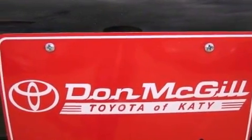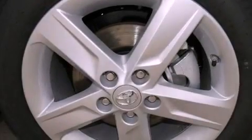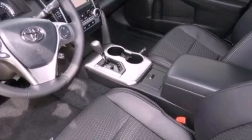Its top features include traction control and stability control systems, an iPod-ready stereo system so you can take your music with you, XM satellite radio, alloy wheels, and a tire pressure monitoring system. The following features are also included.